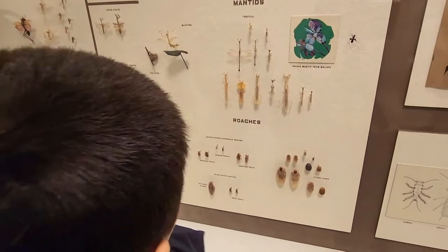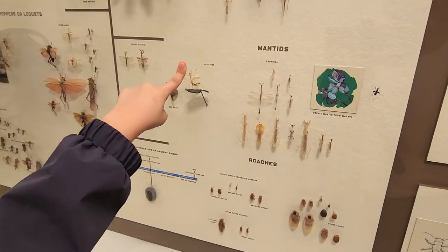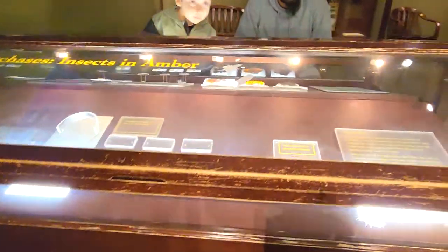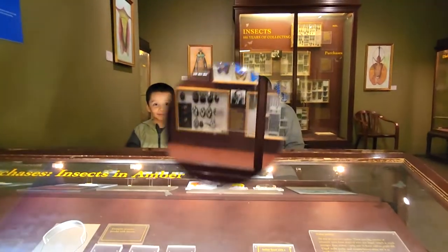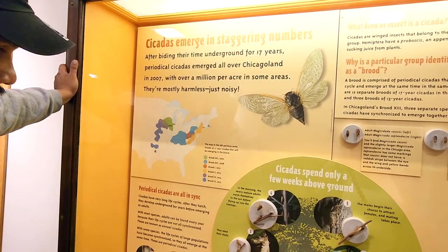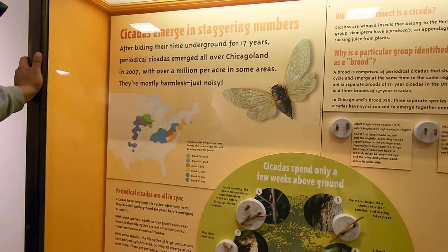What are those? Roaches — these are roaches. Walking stick and leaf insects. Look at these butterflies — super cool. People collecting all these bugs. Cicadas emerged in staggering numbers after biding their time underground for 17 years. Periodical cicadas emerged all over Chicagoland in 2007.